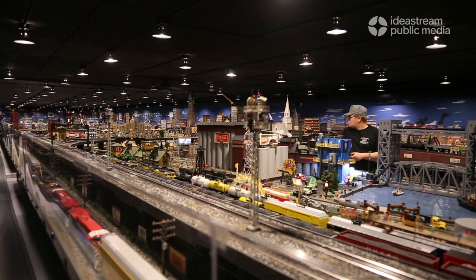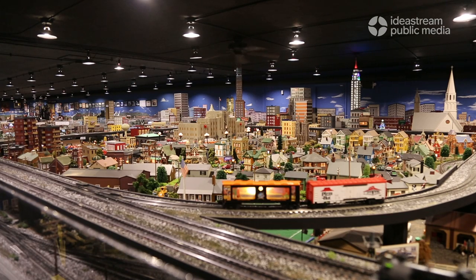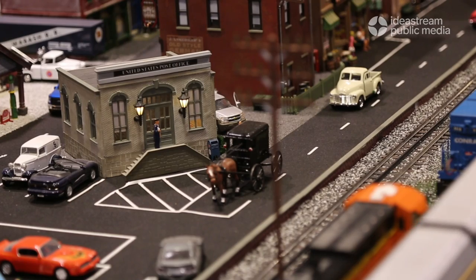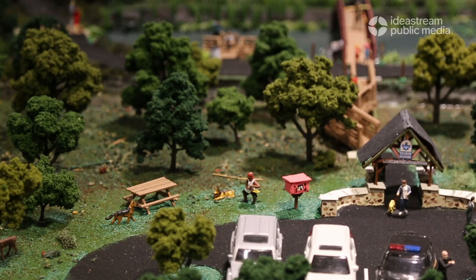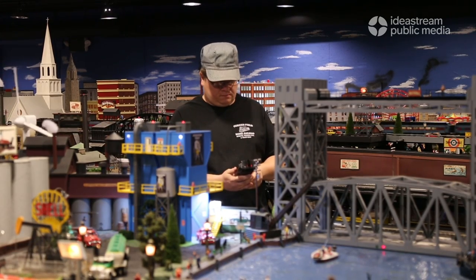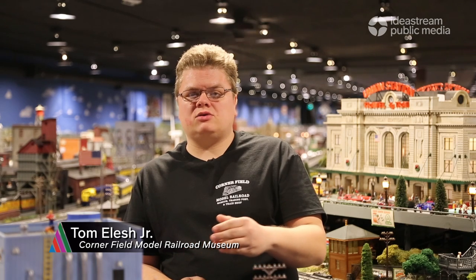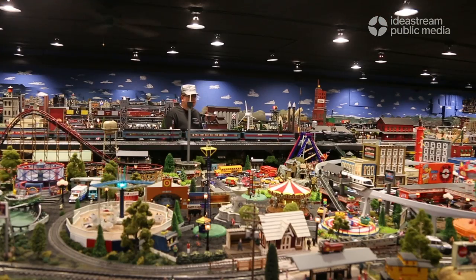Getting everything up and running took the Elish family about 15 years. The layout is 32 by 145 feet, and we're very proud of the size and the way it is because it's the biggest in our area. The elaborate display features intricate details from Amish buggies to handcrafted picnic tables, with much of this layout paying tribute to Northeast Ohio.